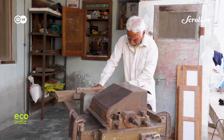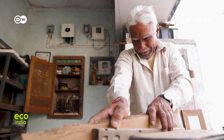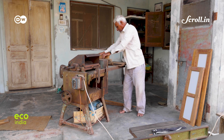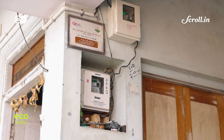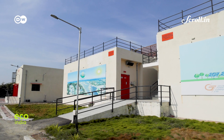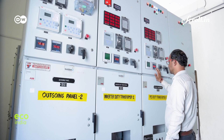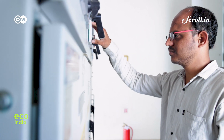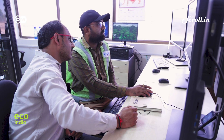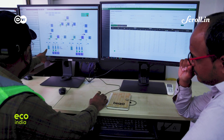Modhera's solar project is proving to be a game-changer for rural livelihoods. In many ways, it has also brought digital technology closer to these rural homes. Smart meters installed outside every building with a solar panel can be tracked remotely at the solar plant. In the control room — also called the SCADA room — engineers are able to monitor all kinds of data, enabling them to predict the energy consumption pattern of every individual and assess for any power leakage in real-time.